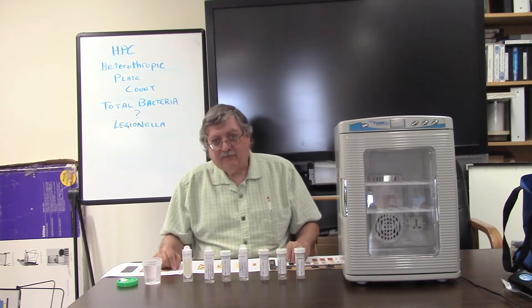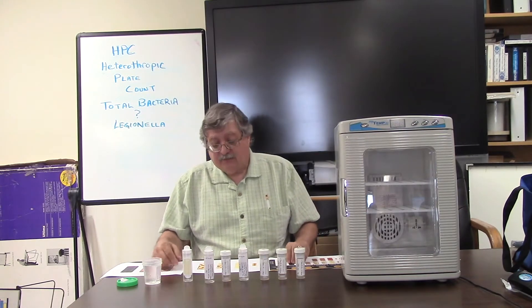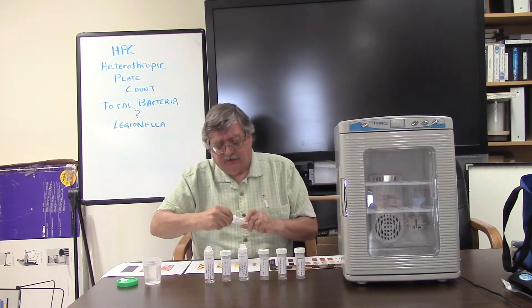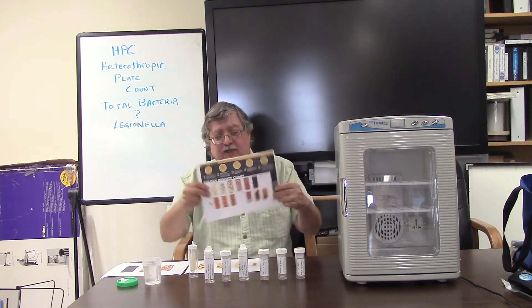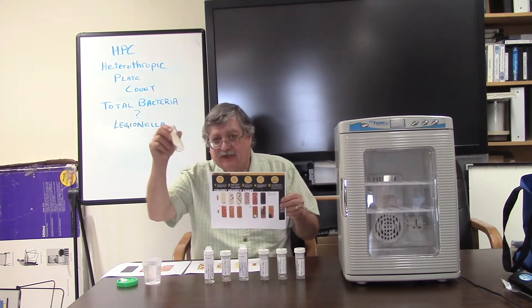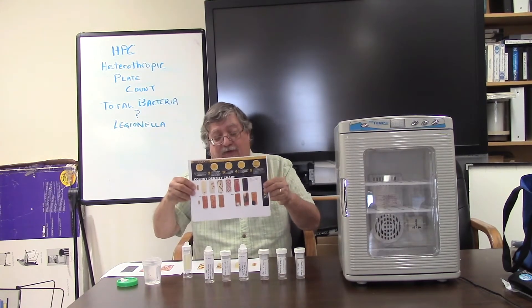Your weekly biocide control test — your HPC, total bacteria test — consists of two basic parts: the slide with a little container, a paddle basically, with a growth media embedded on it, and a chart that you're going to use to compare the amount of growth that occurs on your slide after two days. You need both the slide itself and that chart to know how much bacteria is growing in your system.